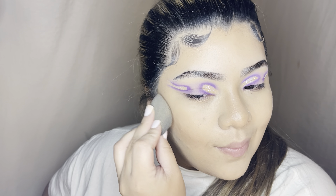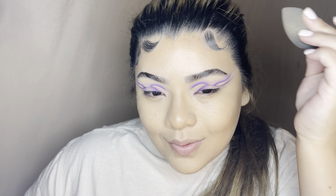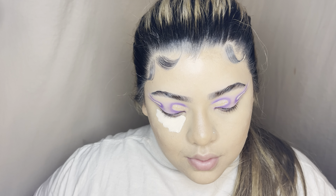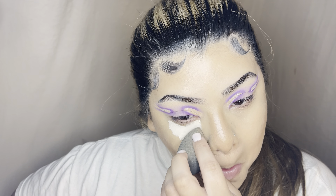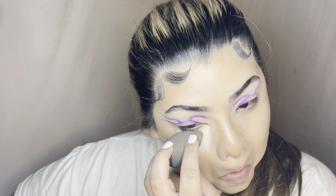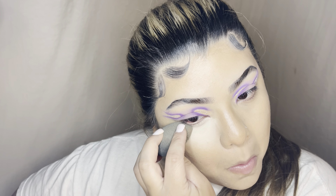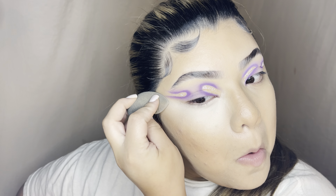I went a bit lighter with the application today because I haven't really been filling in my face with heavy makeup lately. When I break out a lot I don't like too much foundation or concealer on my face, so I focus more on my eyes and under eye. But I am going about my routine as I would on any other day.